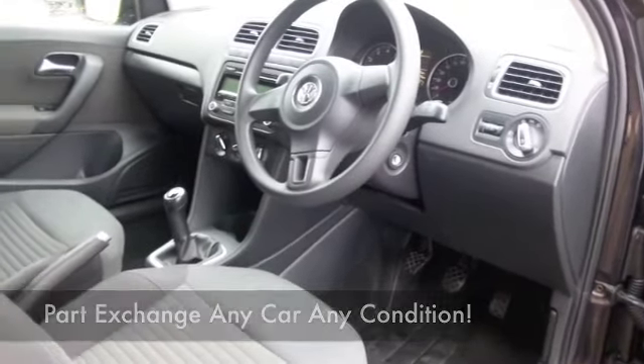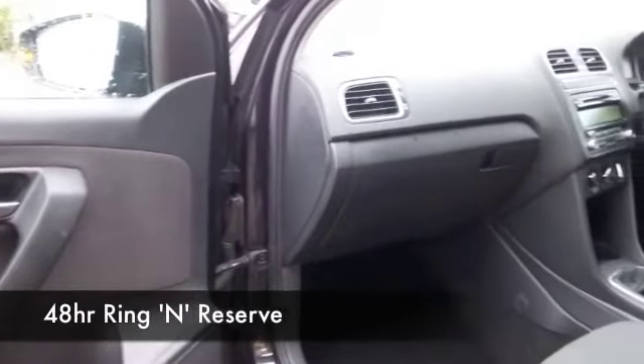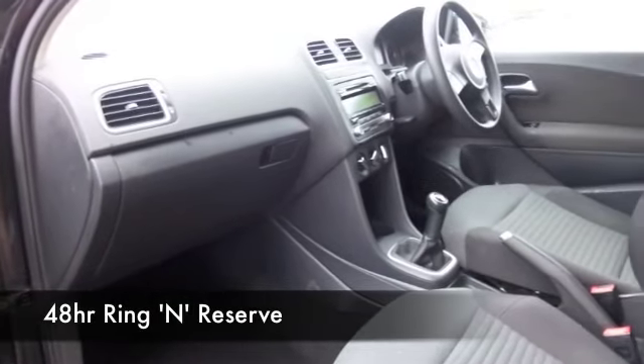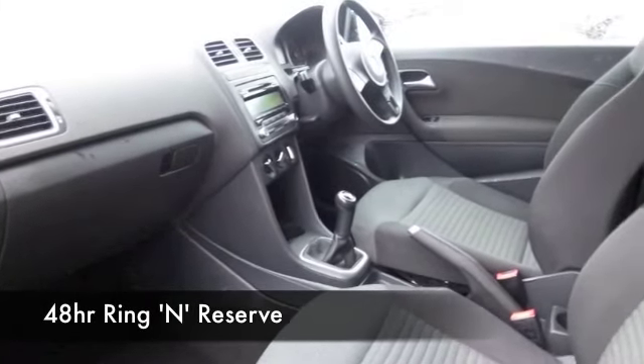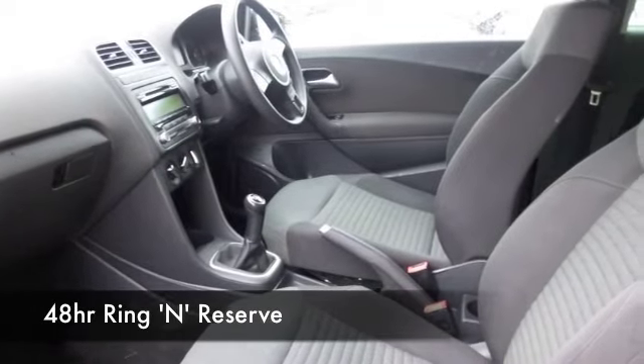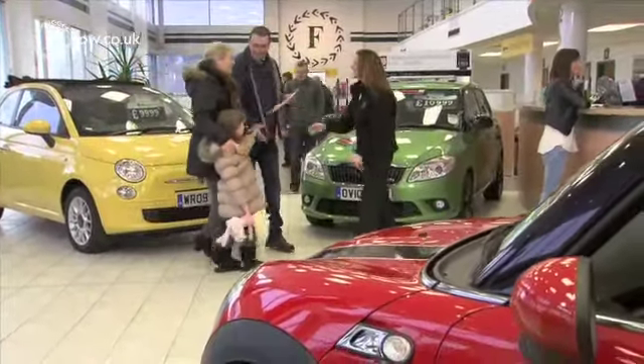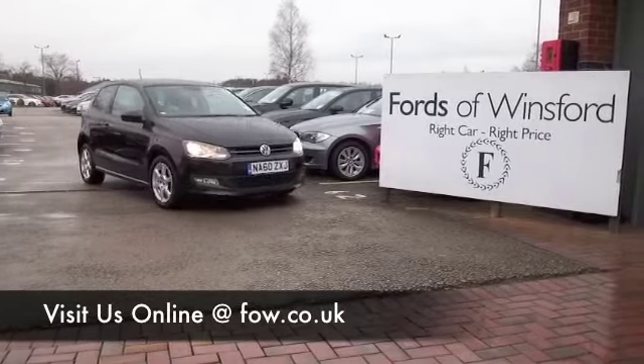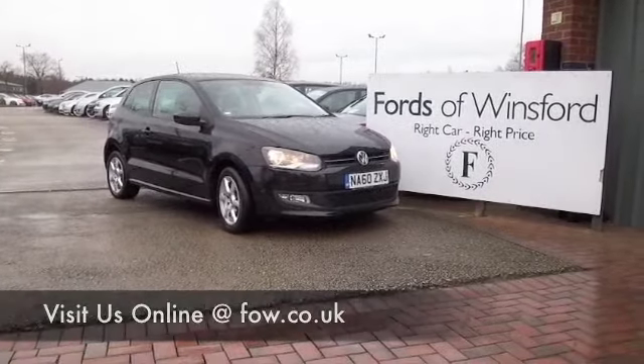Now, if you like the look of this car but aren't sure if the figures are going to work out, do take a look at our finance options tab. You could well discover that it's more affordable than you think, especially with low deposits available. Not only that, we'll part exchange with no problem. Bring your licence with you, have a test drive, and come and discover this great car for yourself at Fords of Winsford.